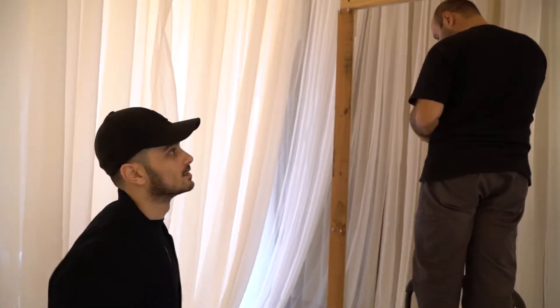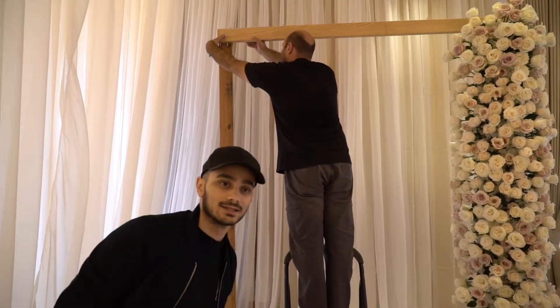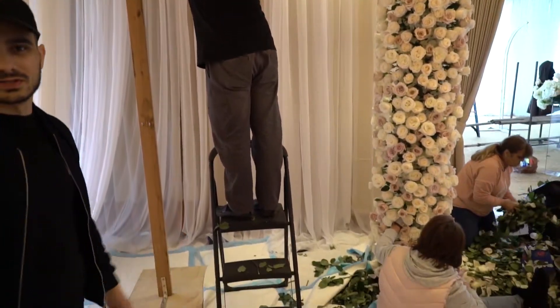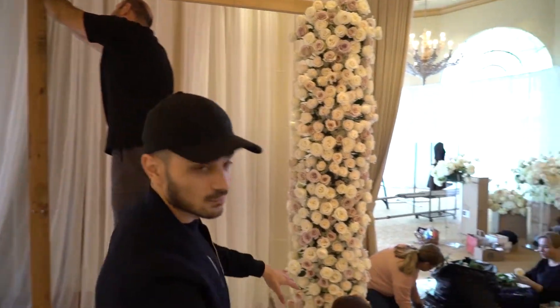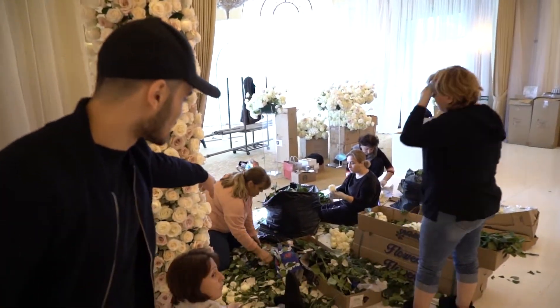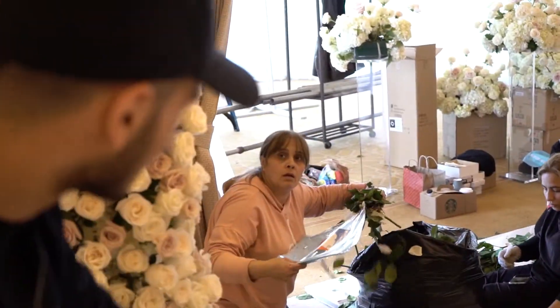We've got the arch over here, and we're actually going to have a swing set coming out here for pictures. It's going to come out to something really nice. We've got our beautiful designers over here — the head honcho is right there, being a little busy right now.